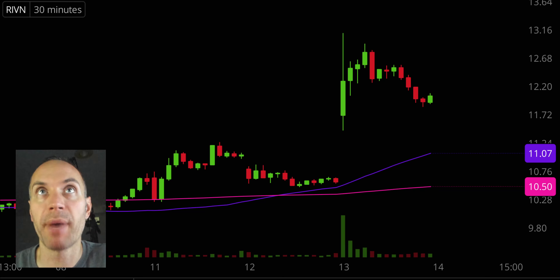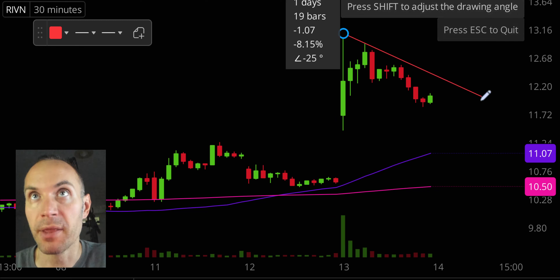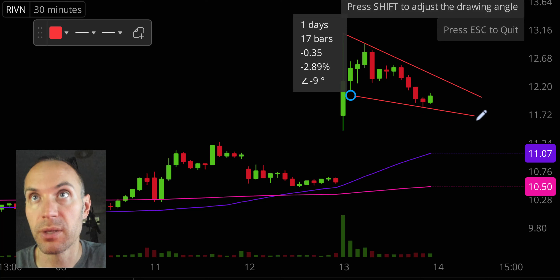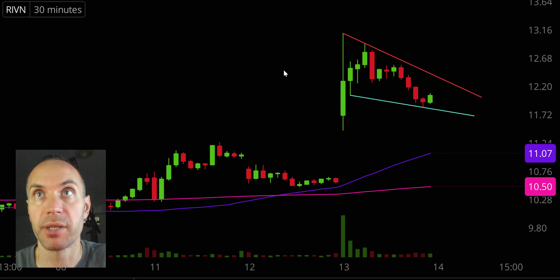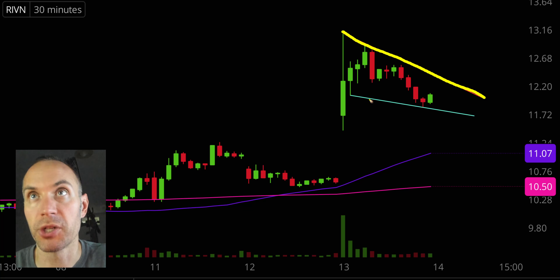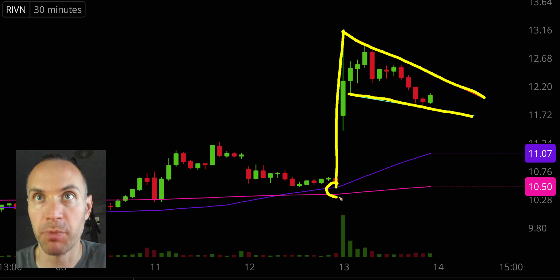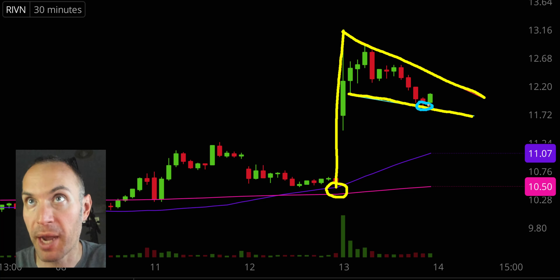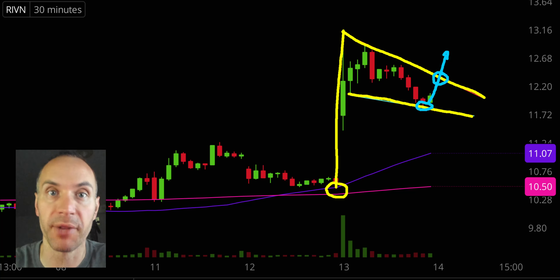Next, RIVN — very nice pattern here. Just talked about a bull pennant on Tesla, and we have ourselves a bull pennant here, except Tesla's bull pennant was a multi-day pattern and this is just a single day pattern. There's our resistance, there is our support. The price found some support at the bottom part of the pattern. The question is, will it get the continued bounce up to that area and break up through it? Grab your popcorn — we'll see how the next couple of days play out.